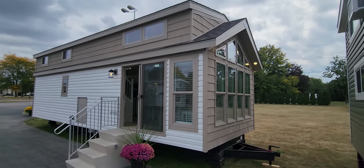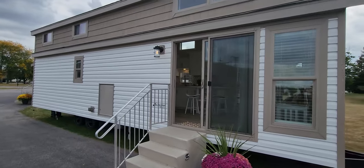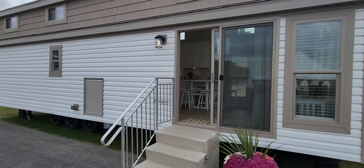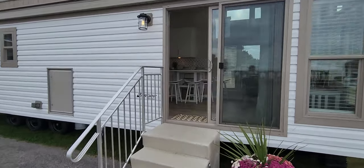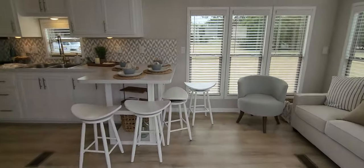Afternoon folks, Joey Nelson here at Park Model Homes. We're at Crep Industries today taking a look at our next stock unit coming to Spokane, Washington. This is out of the Island series — probably one of my favorite floor plans just because it opens up a lot of great floor space.